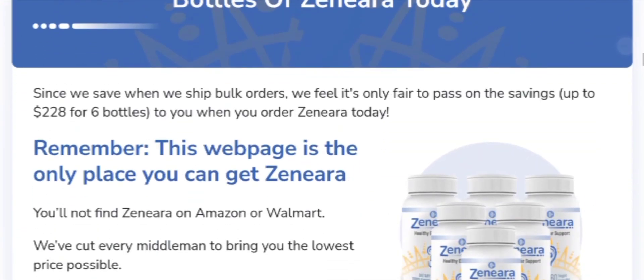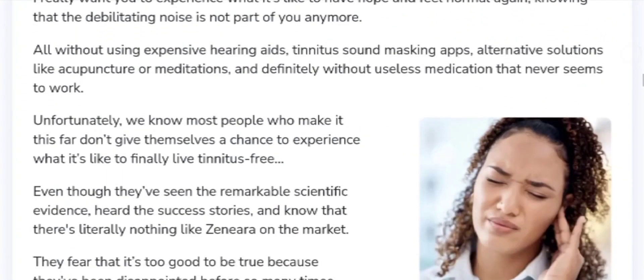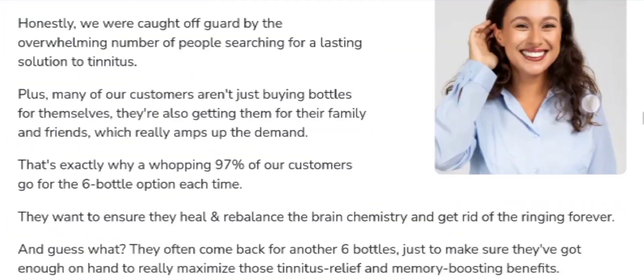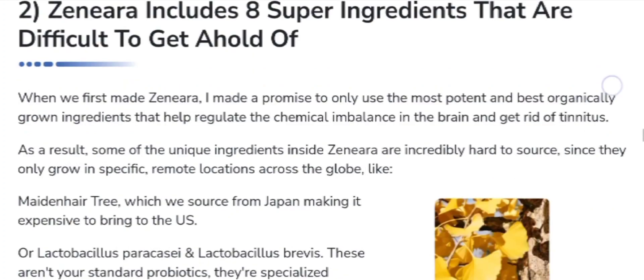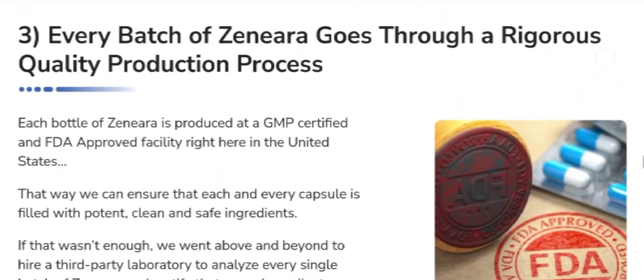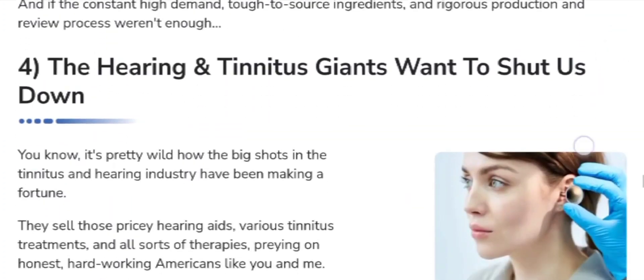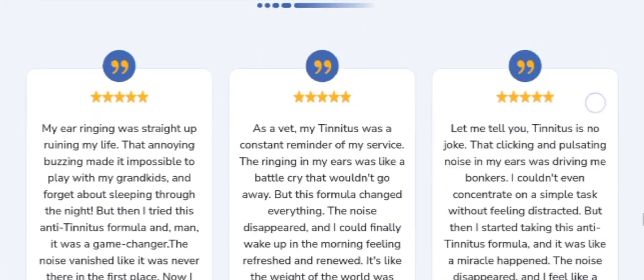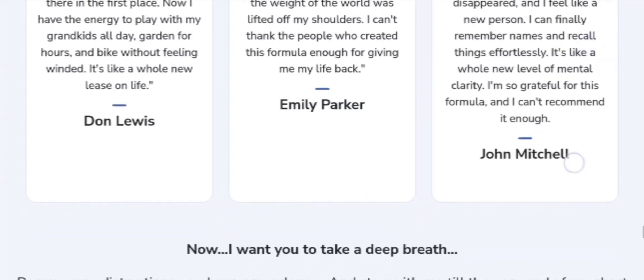You need to make sure that you stay consistent while taking the supplement, because only consistency will bring noticeable changes in your body. If you take it consistently for 6 months, you will definitely see results. If you skip some days in the middle, it may not provide effective results. So make sure you stay consistent.